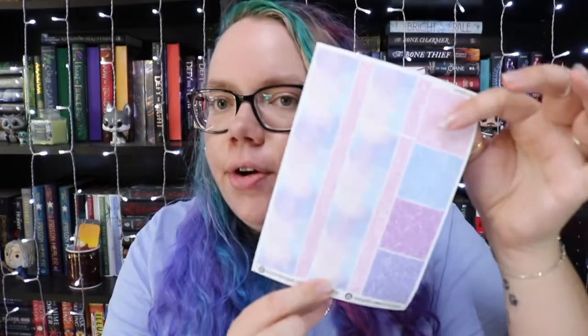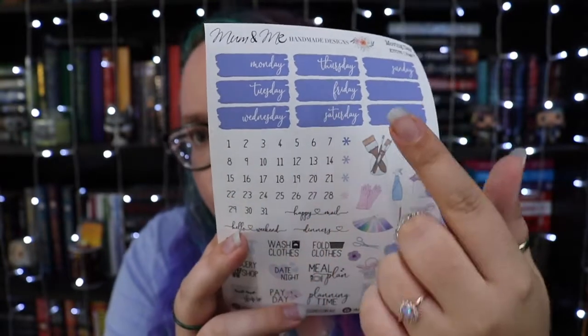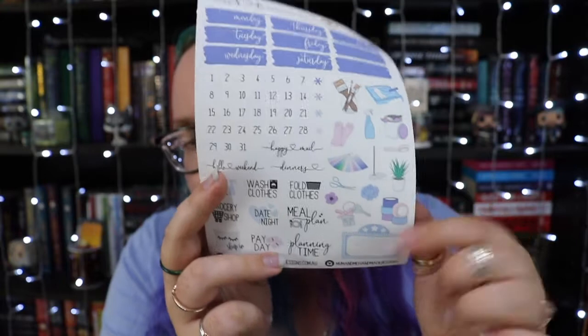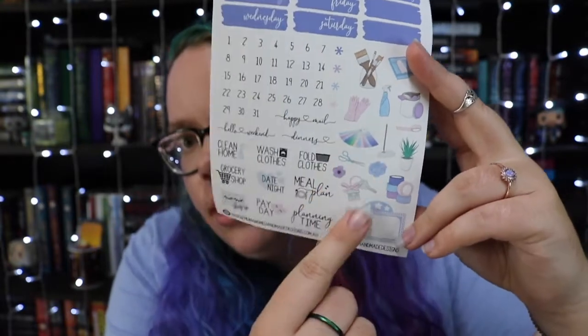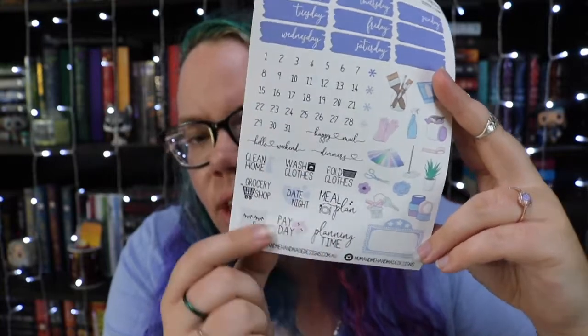Then we have the decorative page, which is like that fake washi tape type stuff in the same pattern. The last page has some weekly headers, numbers for the month — I loved that — little theme-related stickers, as well as weekly type ones like meal planning, washing clothes, date nights, and payday.